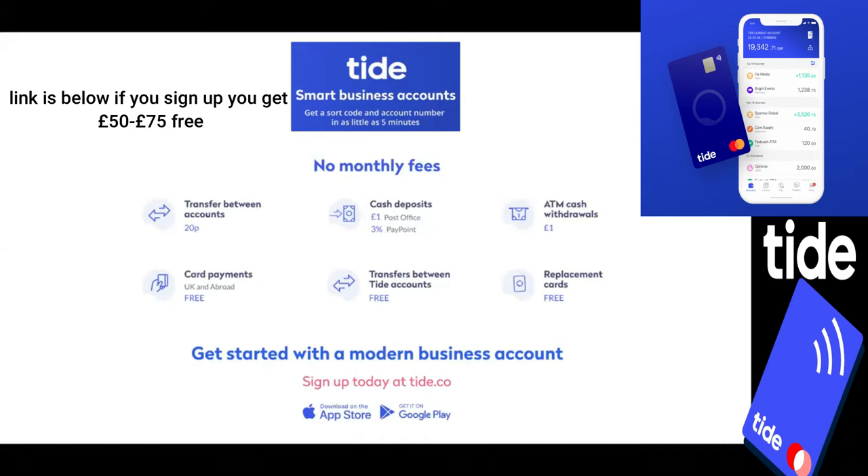The app itself, once you've signed up, is really easy to set up and to use, and has a huge amount of in-app products that will make your banking life a lot easier as well.